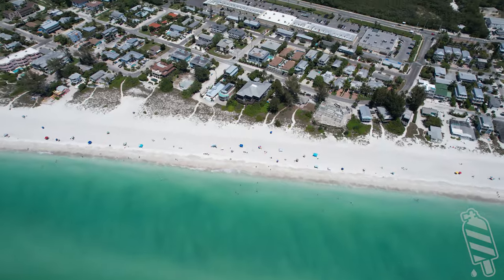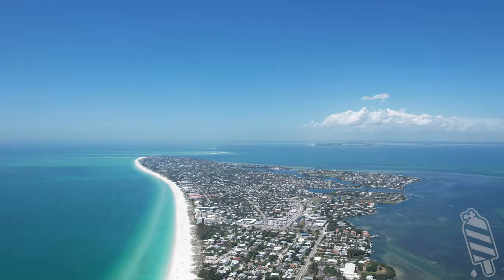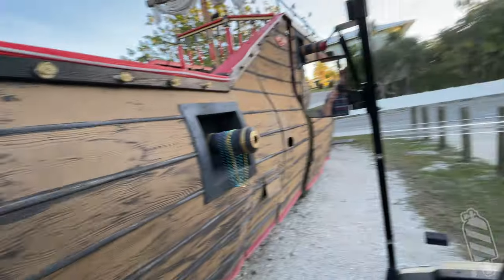Welcome back to Down to 60. Today we're diving Anna Maria Island, just south of Tampa Bay. Although one of the most beautiful destinations in Florida, we only suggest it if you're just absolutely itching for a dive.